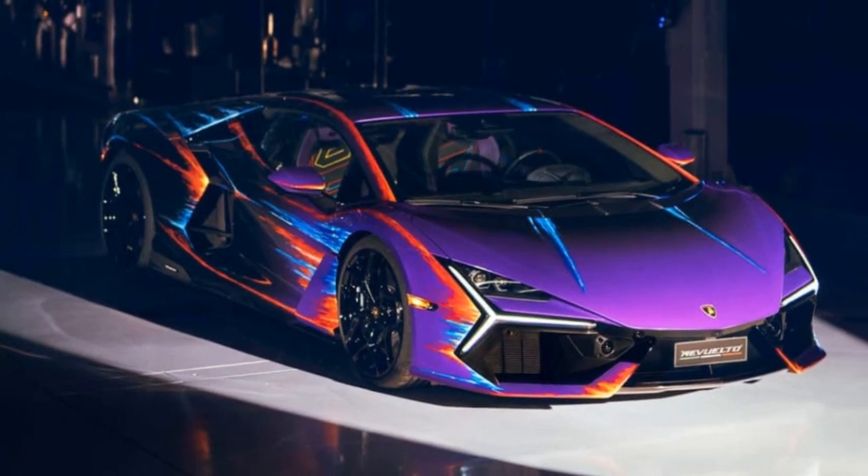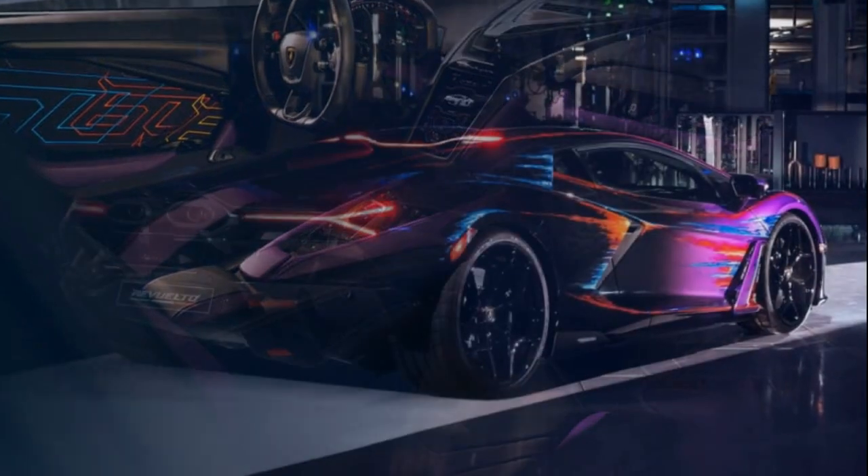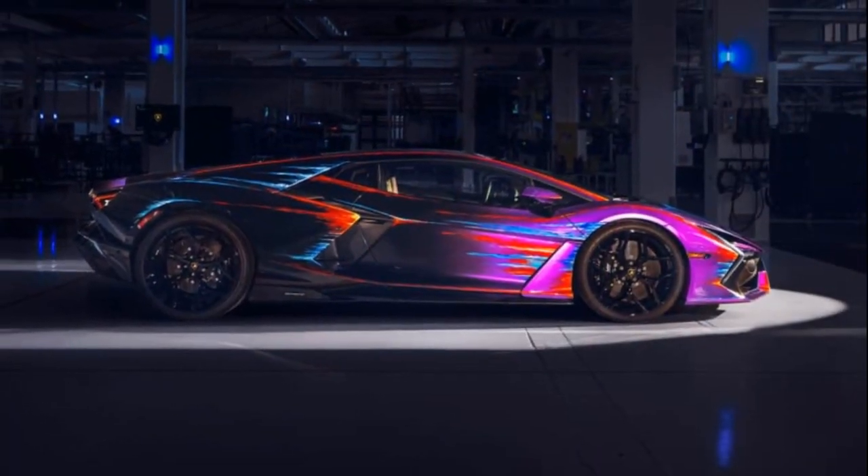Lamborghini has unveiled a one-off version of its V12 hybrid, intended as a replacement for the Aventador, named the Revolto Opera Unicar. This art car is a creation of Lamborghini's in-house ad personam team and executed by Centro Style.